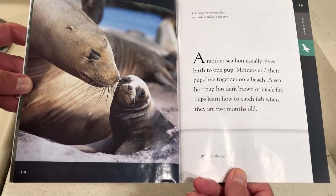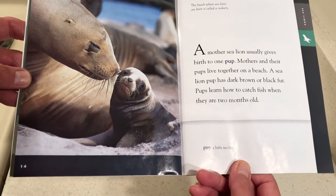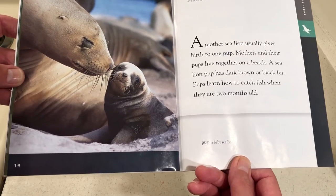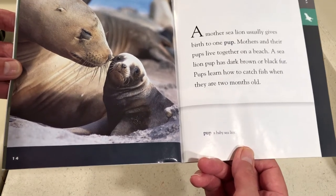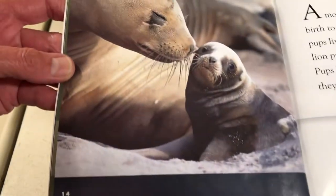The beach where sea lions are born is called a rookery. A mother sea lion usually gives birth to one pup. Mothers and their pups live together on a beach. A sea lion pup has dark brown or black fur. Pups learn how to catch fish when they are two months old. A pup is a baby sea lion.